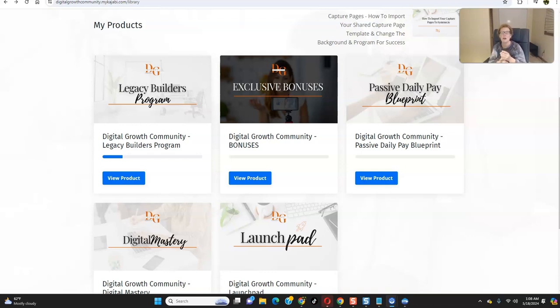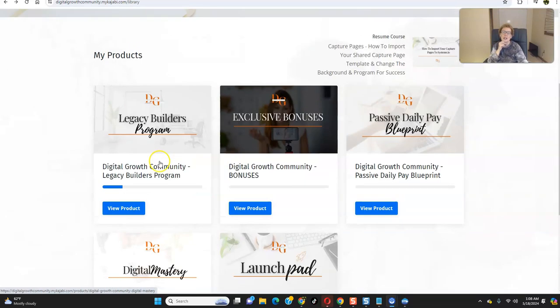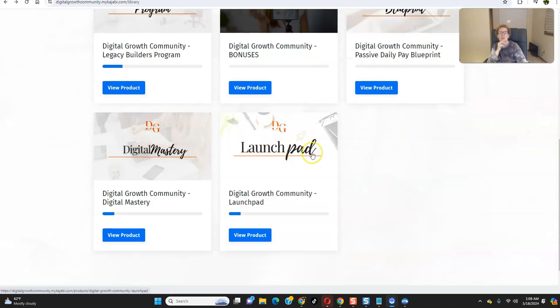There are four done-for-you digital products contained within the Legacy Builder program. The Legacy Builder program itself is a $900 program, which positions you to resell it and keep 100% of the profits. We also have our Digital Mastery, which is our $600 product. We have our Passive Daily Pay Blueprint, which is the $300 product, and then we have our Launchpad, which is our $100 product.